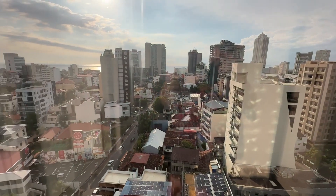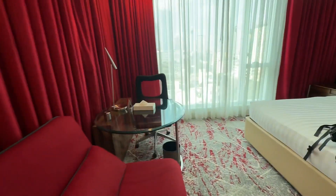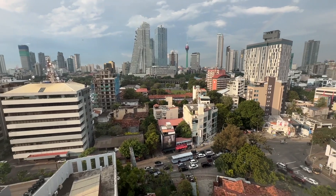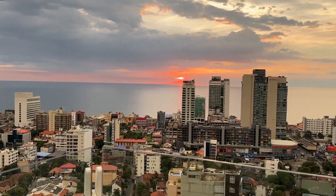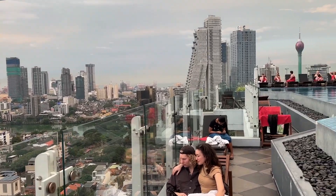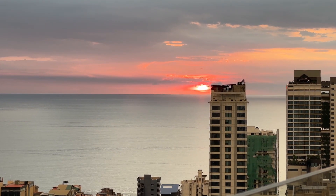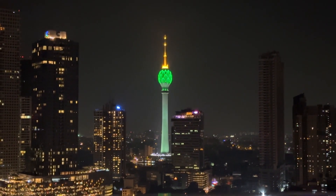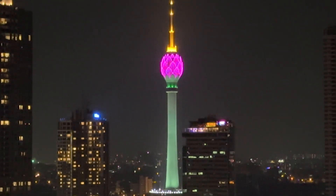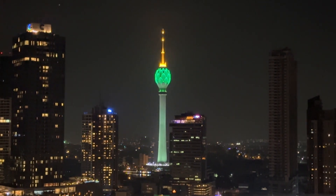Then a long drive back to a lovely hotel right in the centre of Colombo, with a fabulous view from the room, including the Lotus Tower. But the highlight of the hotel was the sunset from the rooftop pool. When it got dark, I could see from my room window the changing colour of the Lotus Tower.